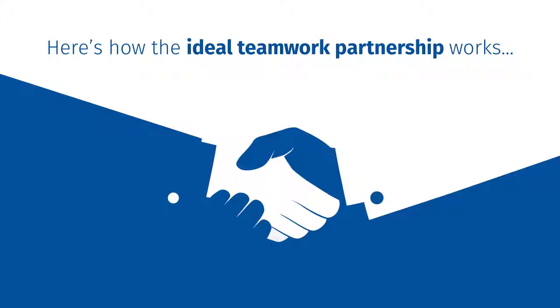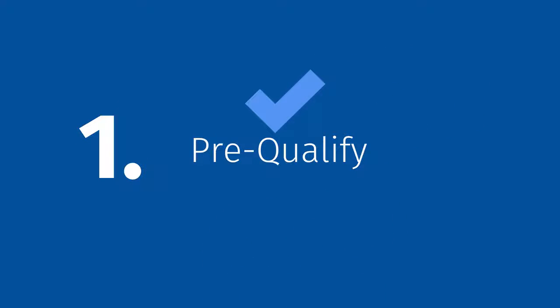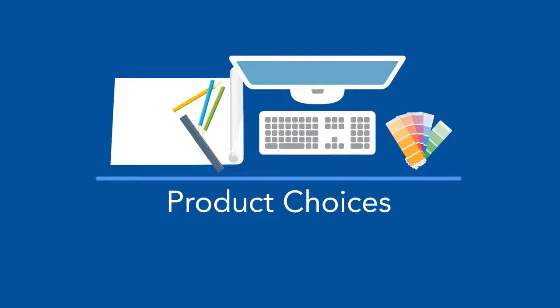Here's how the ideal teamwork partnership between account managers and designers works. One, the account manager finds the lead and pre-qualifies the project in order to give the designer timeline, budget, preliminary measurements, and product choices.